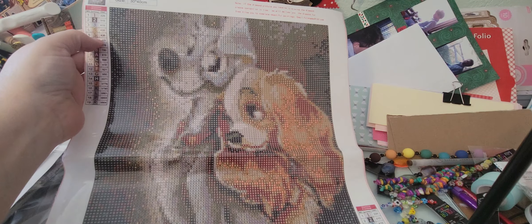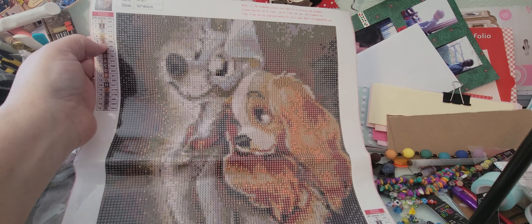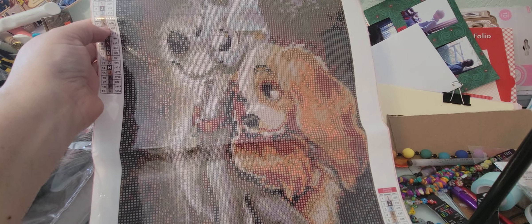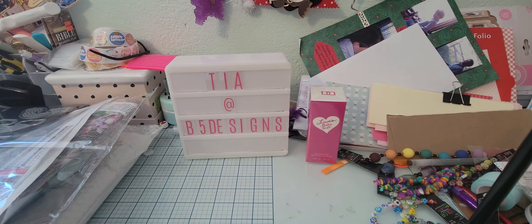You're going to hear a little bit of crinkle wrinkle because some of these come rolled up and some come folded in half, but I want you to see them. I do have several that I've completed, and I have a book that I'm going to be putting them in — the ones that I'm not using for decor.